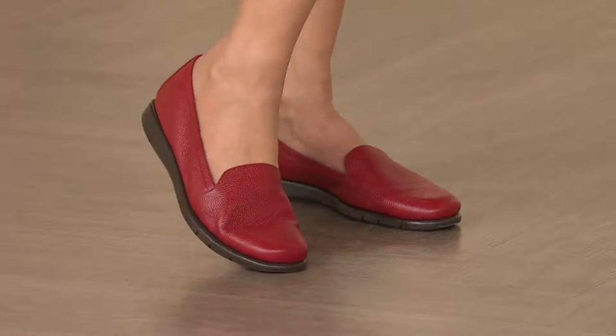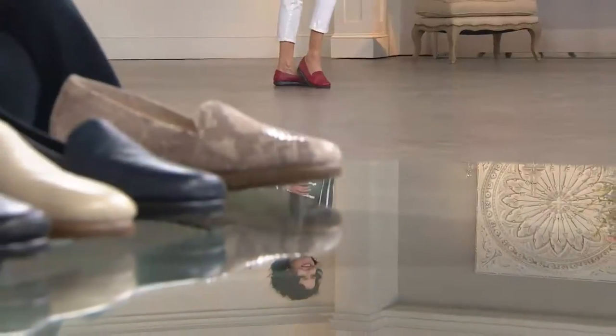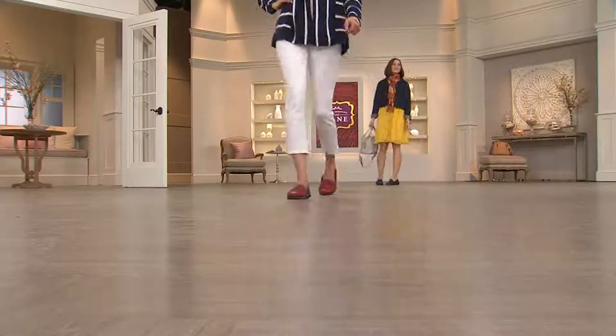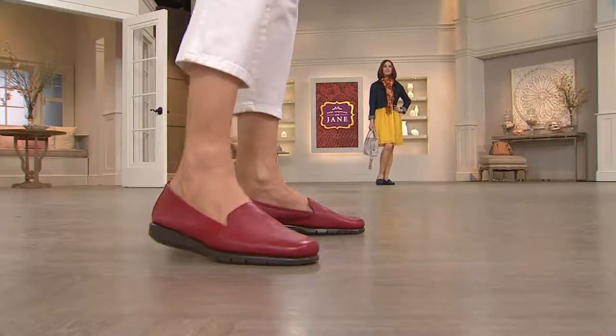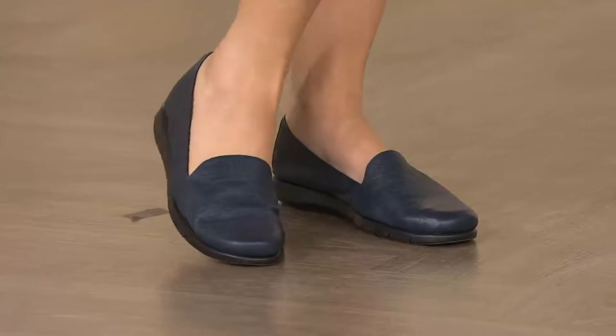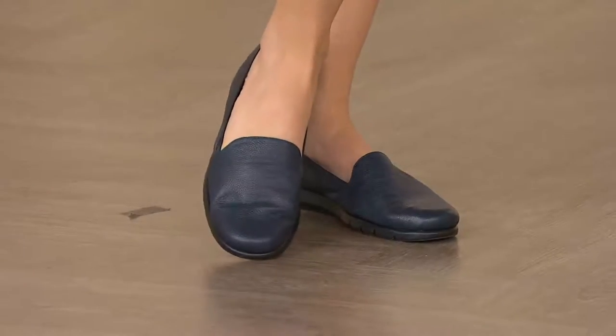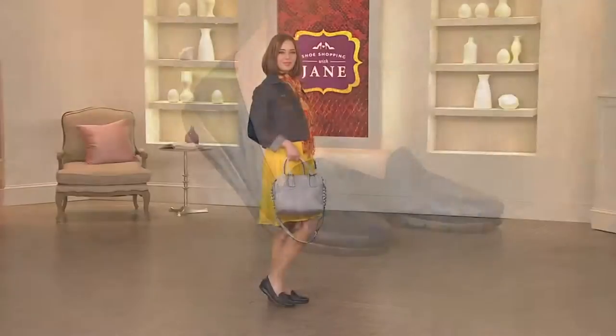I look at this QVC price of $48 and I think, wow, what an amazing price for a shoe. We literally brought this down almost $10 from Aerosoles. That's a while-supplies-last price, but this shoe is the last time presented. This shoe is going up in price at the end of the day — the price is expiring, the shoe won't be presented anymore. It is a must have.